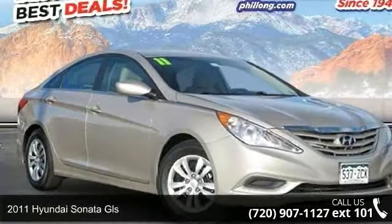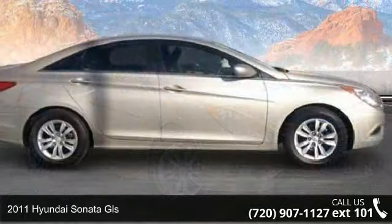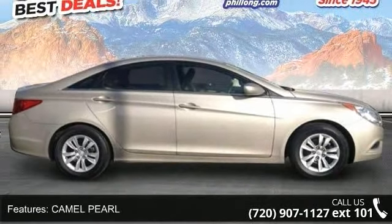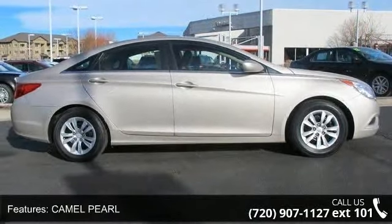Step into the 2011 Hyundai Sonata GLS. If you are looking for an automobile with great features, look no further. This vehicle comes with a reliable four-cylinder engine connected to a smooth-shifting automatic transmission.